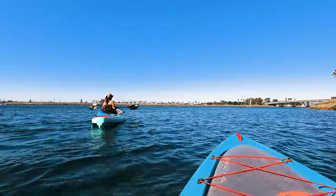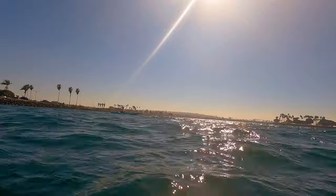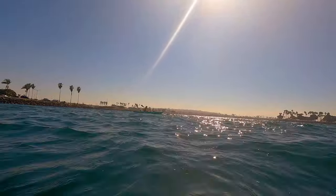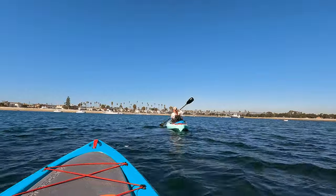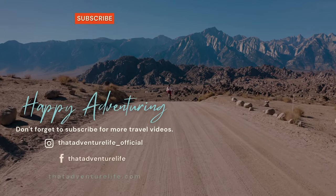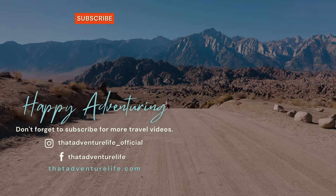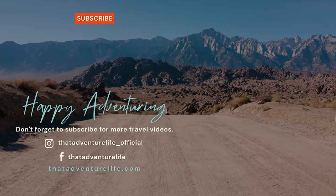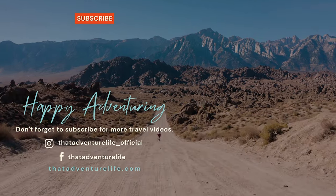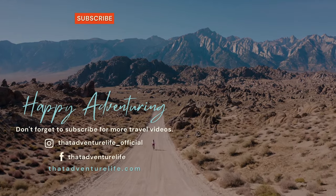And that pretty much wraps up our tour of Mission Bay. If you're looking for another awesome spot to go kayaking in Southern California, check out our video about Huntington Harbor, or as we call it, Bolsa Chica. What are your favorite spots to go kayaking at? Be sure to let us know in the comments below because we'd like to check it out. If you enjoyed this video, be sure to hit that thumbs up and subscribe because we have a lot more kayak content coming your way. And for all the information about Mission Bay, head on over to thatadventurelife.com.